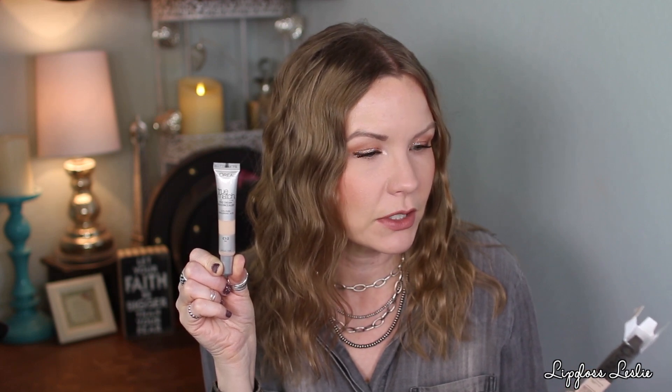This is the L'Oreal True Match Eye Cream in a Concealer — it's like a treatment product with a concealer. It says 5% pure hyaluronic acid. I got the shade C1-2 Fair because I love a pinky-toned under eye concealer, so I got the cool-toned shade. It says: eye area looks fresher and less puffy in a week, instantly covers dark circles, instant coverage, 24-hour hydration, lightweight blendable formula, fragrance-free, does not clog pores.